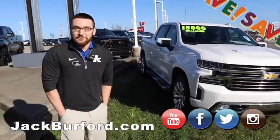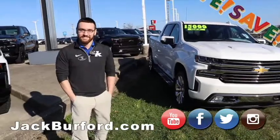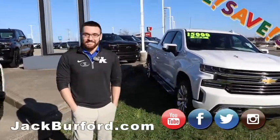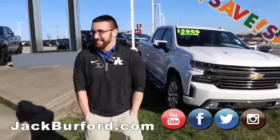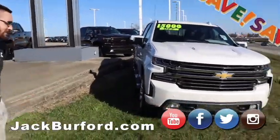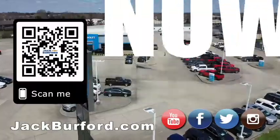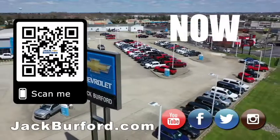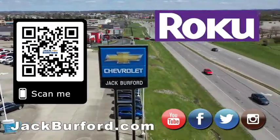But $15,000 off — this one and that one. You offer free test drives? Yes! What does somebody got to do? Come buy it! If you want a good deal, buy that truck or buy this truck. That's incredible, Wes! Why would you buy a vehicle anywhere else? Make sure to visit us at JackBurford.com and subscribe to our YouTube channel.